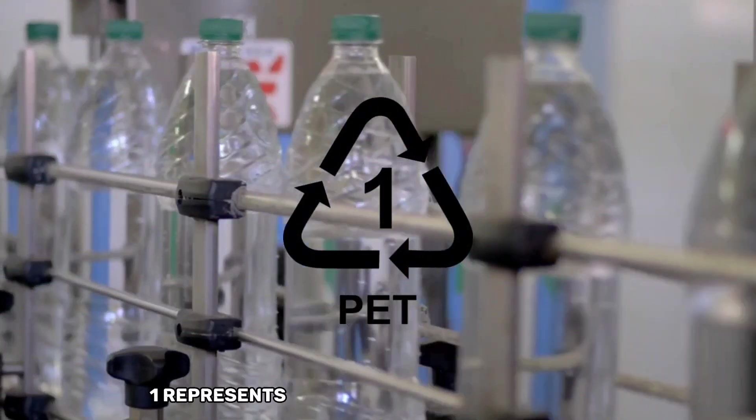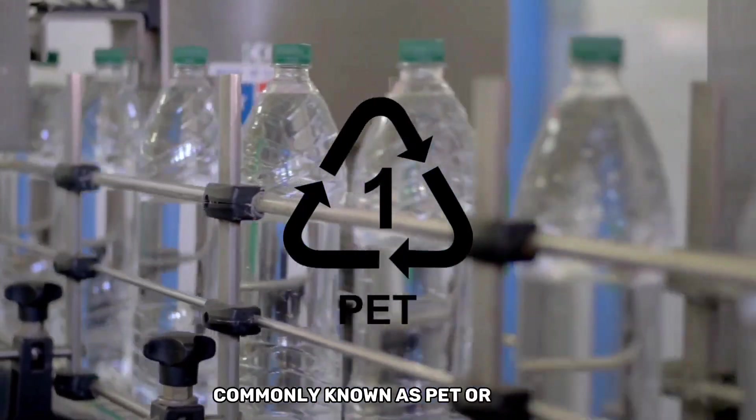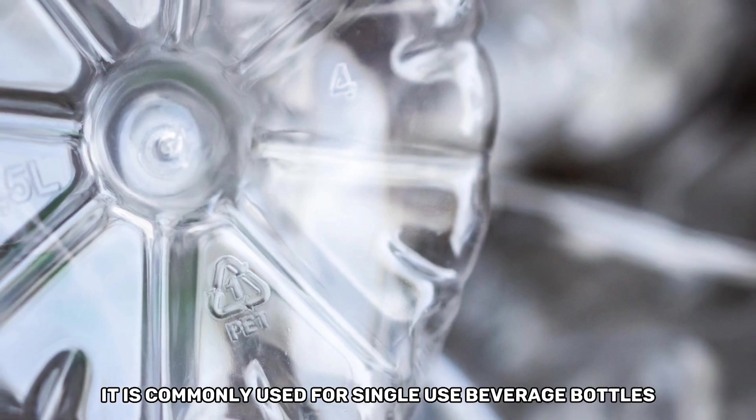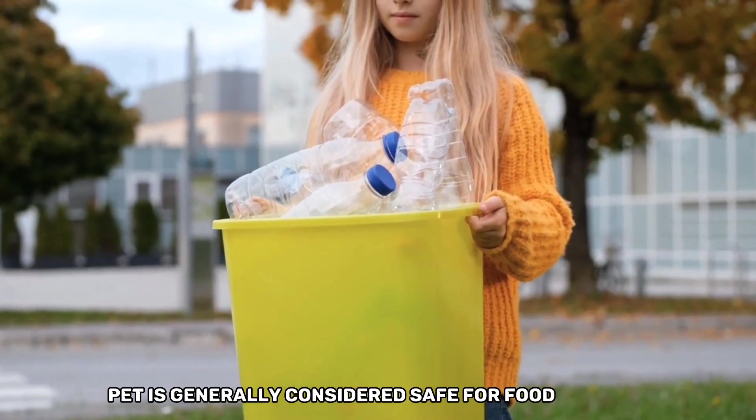Plastic resin code number one represents polyethylene terephthalate, commonly known as PET. It is commonly used for single-use beverage bottles and food containers. PET is generally considered safe for food contact.